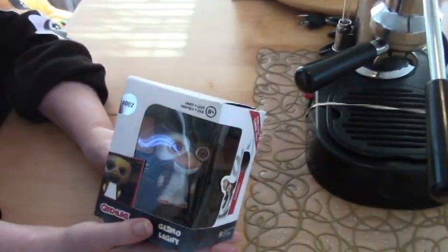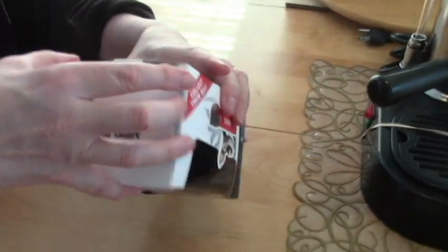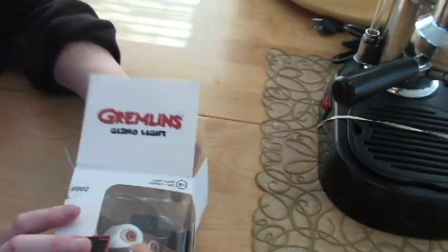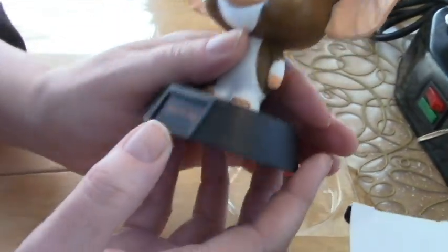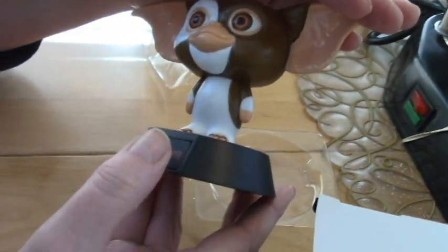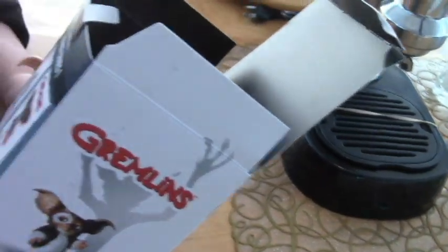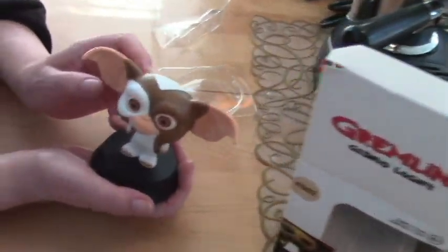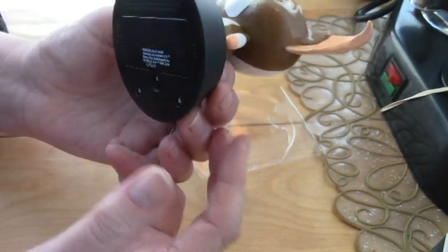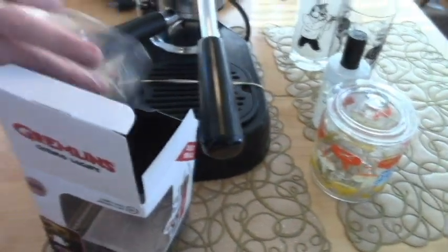Then we went to Marshall's and Mr. Retro got this Gremlins Gizmo light. He likes Gizmo — he got ripped off on Baby Yoda so this makes up for it. The light doesn't work so he needs a battery. I think the brand might be Paladon — not Funko, but possibly started by the same person who sold Funko. He's super cute though.